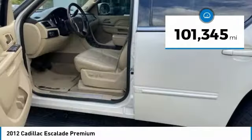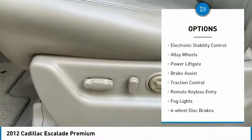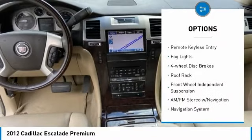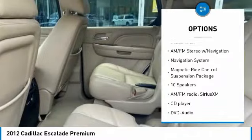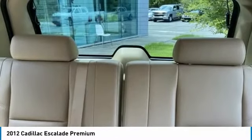This vehicle has less than 105,000 miles. Here are some of this vehicle's great options: electronic stability control, alloy wheels, power lift gate, brake assist, traction control, remote keyless entry, fog lights, four-wheel disc brakes, roof rack, front-wheel independent suspension.